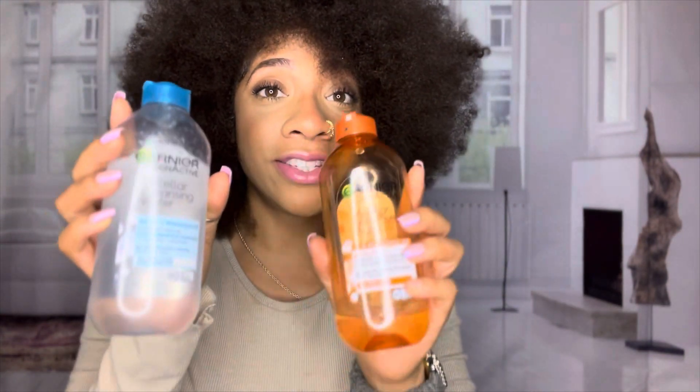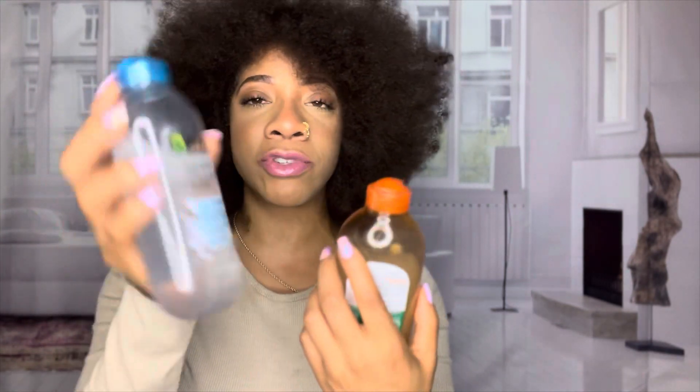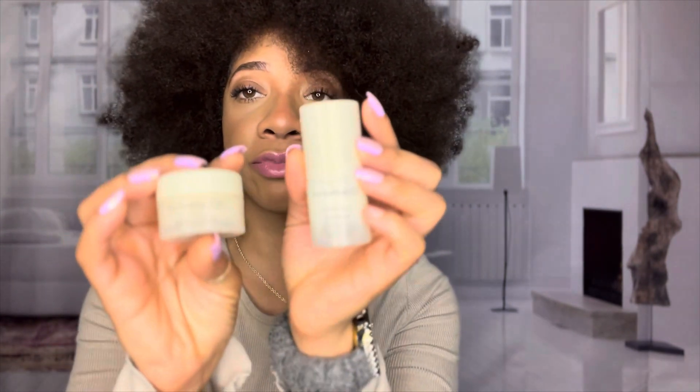These are not even expensive — I think they were between five and seven dollars and I got them from Target. If you haven't tried these, you should go pick them up. There are so many varieties for different things. I got this first one and loved it, then got the second one because I really needed something to take my makeup off with.